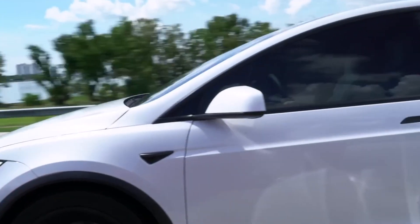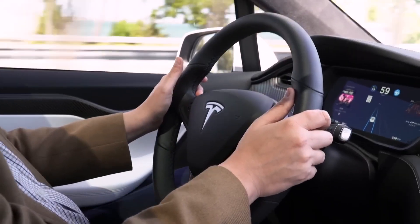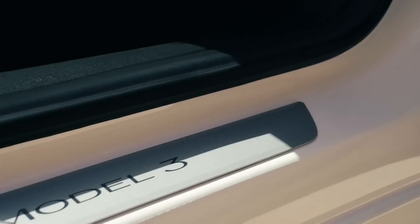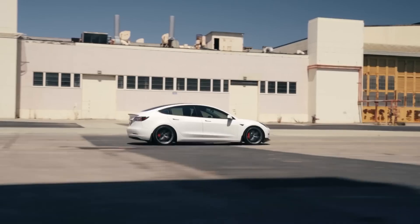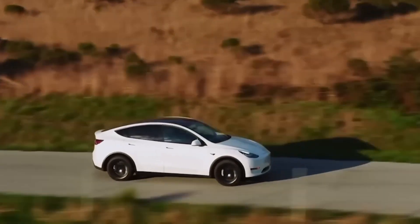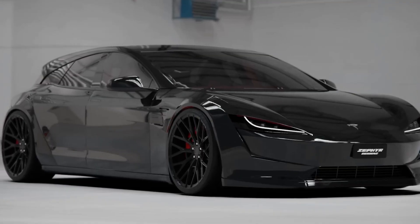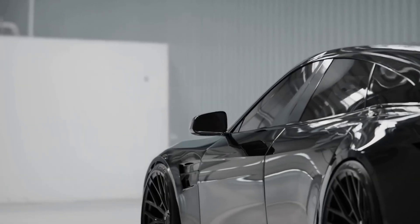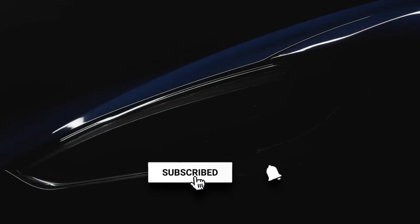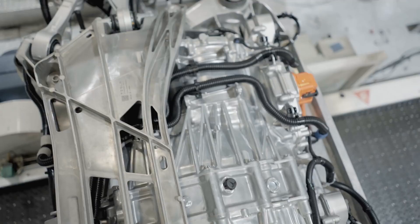Owners of Tesla vehicles are sharply divided about the company's response to the radar controversy. Some believe radar is useless because Tesla has made driving safer with its vision-only system, while others are unhappy because they bought a car with fewer features than promised and feel Tesla has damaged the operation of its vehicles by deleting the radar sensors. It remains to be seen if this is the proper strategy. We'd love to read your thoughts in the comments. Don't forget to like and share the video, subscribe, and hit the notification bell. Thanks for watching, and until next time, happy driving!